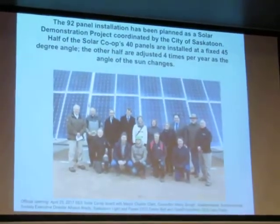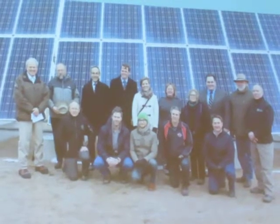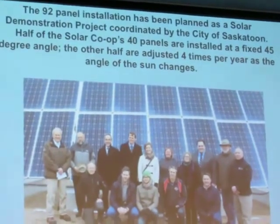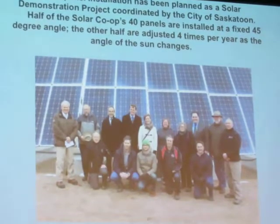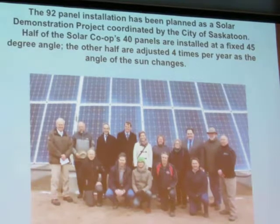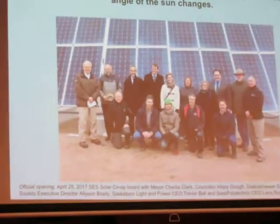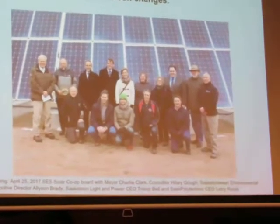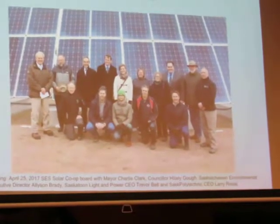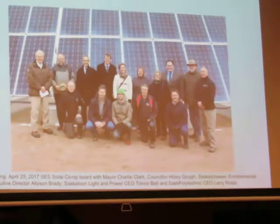Of all 40 panels, 20 are fixed at a 45-degree angle and 20 are seasonally adjusted — we adjust them four times a year. Here you see our co-op board being joined by the Mayor of Saskatoon and some of the Saskatoon Light and Power officials. We're standing in front of some of the seasonally adjusted panels, which in the winter time when the shot was taken were at a 60-degree angle. They're at a 30-degree angle in the summer, a 45-degree angle in the spring and fall, and a 60-degree angle in the winter. That's working really well in terms of keeping snow off these panels in the winter — at about 55 degrees you can keep snow off your panels pretty well all winter long. That's a very nice advantage.